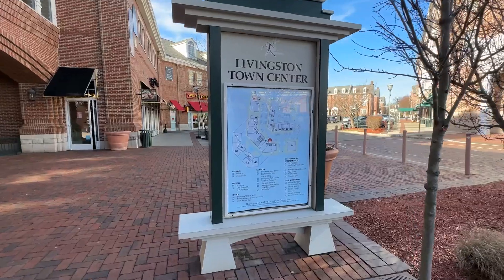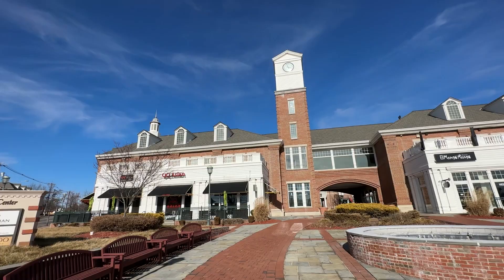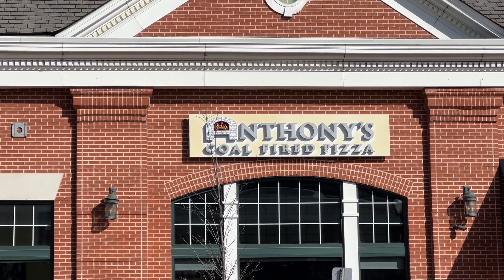We're here in Livingston, New Jersey, situated right now in Livingston Town Center, which is a really nice shopping area. There are also some townhouses behind this area and you've got a nice clock tower. The Livingston Town Center is at the intersection of Mount Pleasant Avenue and Livingston Avenue, and it makes up one of two downtown areas, the other being right at Northfield Avenue and South Livingston Avenue.